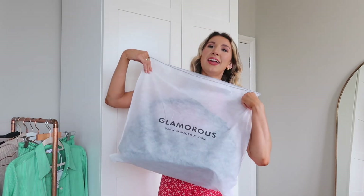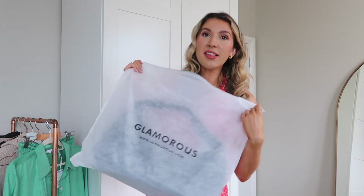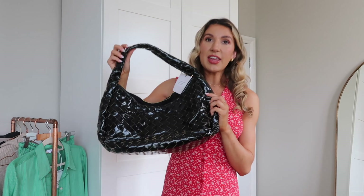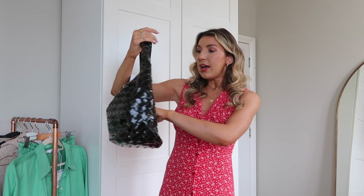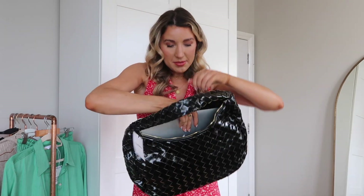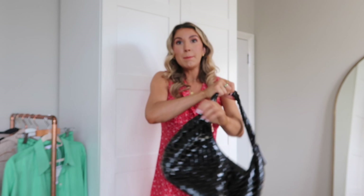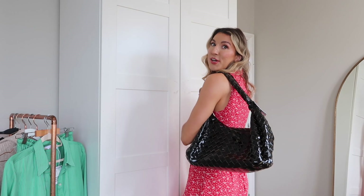Another thing I got from ASOS on the 20% off is a bag. I've seen this on a few other influencers so I was influenced. I have a few designer handbags but some of them just don't fit enough in them. I love this because I think it's such a Bottega dupe. It fits the kitchen sink and more — to prove it: here is my MacBook laptop, here is the bag — and it fits!